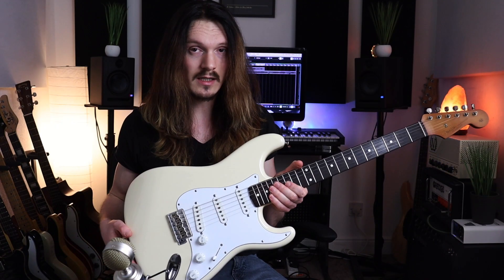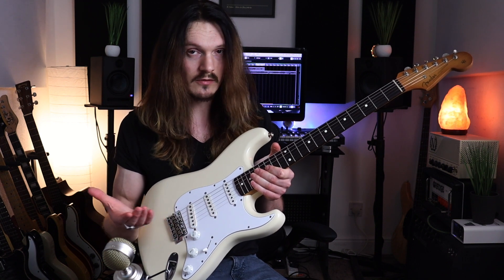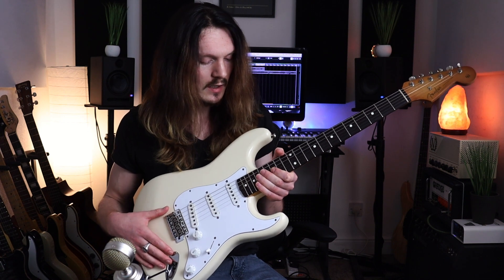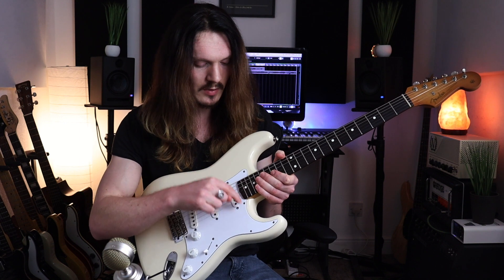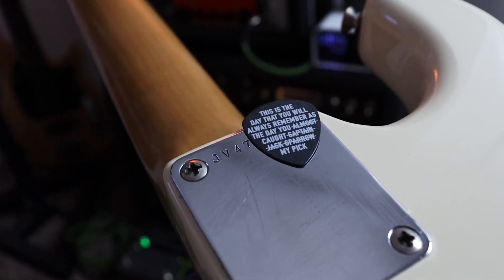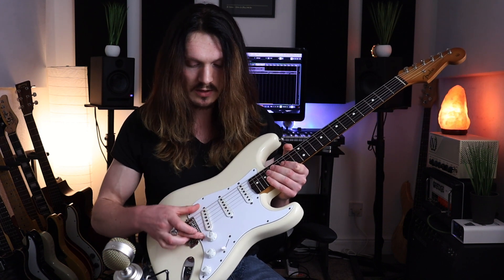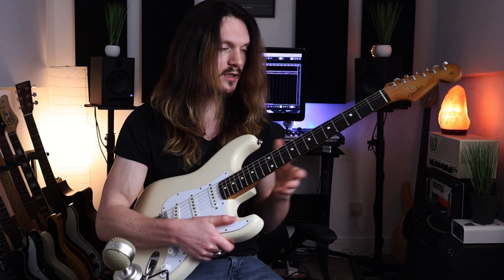This guitar is a 1983 and it's one of the export models, so presumably intended for the UK market unless it went to Europe first and then found its way here. It's got a red X in the neck heel and a pencil date on the butt of the neck. It's either going to be a basswood or swamp ash body and we've got USA pickups — a lot of the parts were sent over from the USA to be assembled by the Japanese builders. It's got a slab rosewood board with a seven-and-a-quarter inch radius, as you would expect.